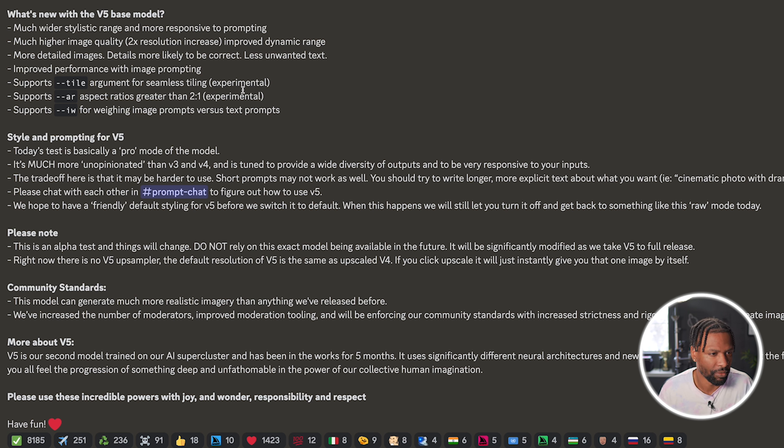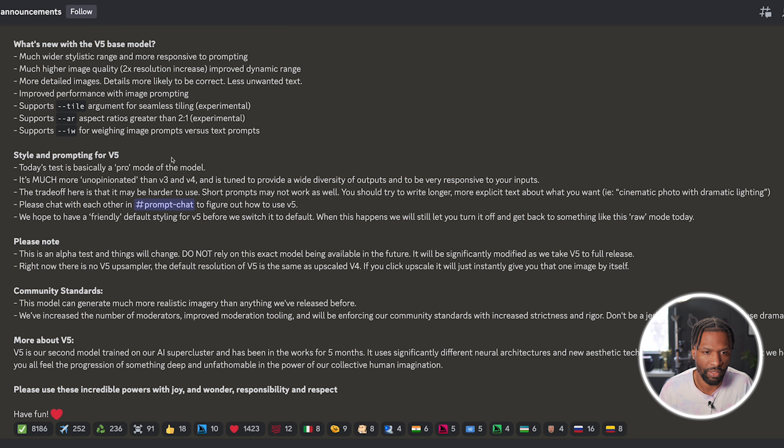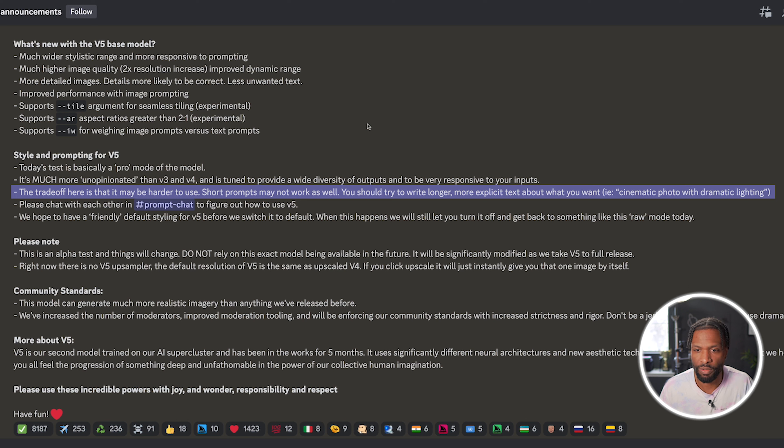One of the last things I wanted to talk about from the release notes is this bullet here — the trade-off is that the diversity of your outputs can be very responsive to your inputs. What that really means is you should try to write longer, more explicit text about what you want, whereas short prompts may not work as well. I've been writing short prompts, so let's try to make a longer, more descriptive prompt and see what we can get.